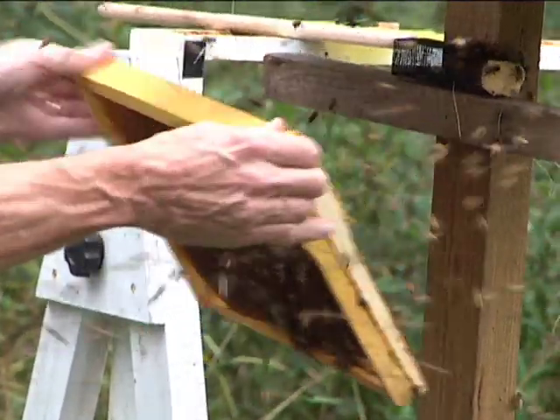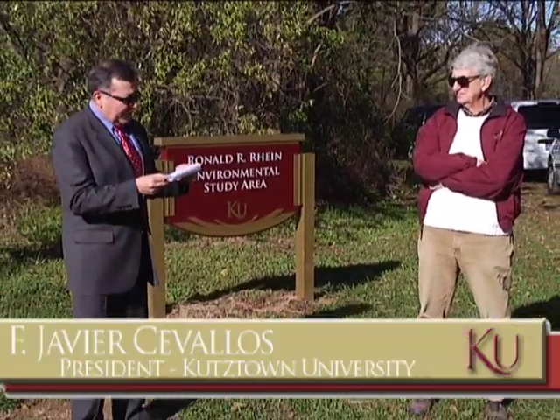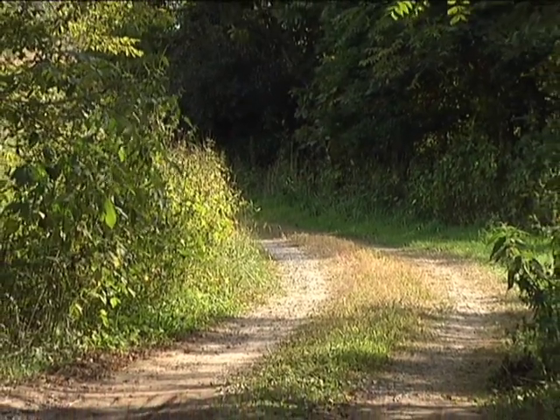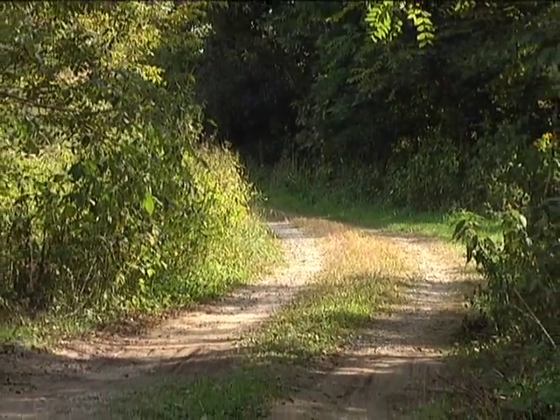Today we dedicate the ecoplot in Dr. Rhine's name, in appreciation of his commitment to the continued success of Kutztown University, Kutztown University students, and to the study of the environment, ecology, and the biological sciences.